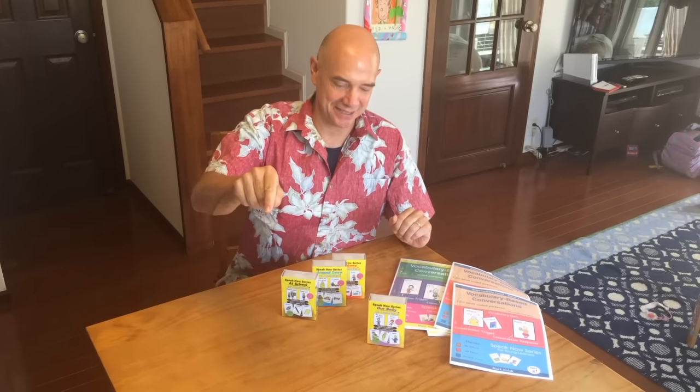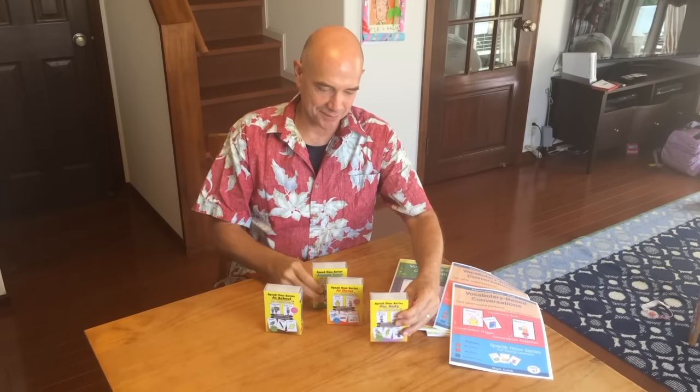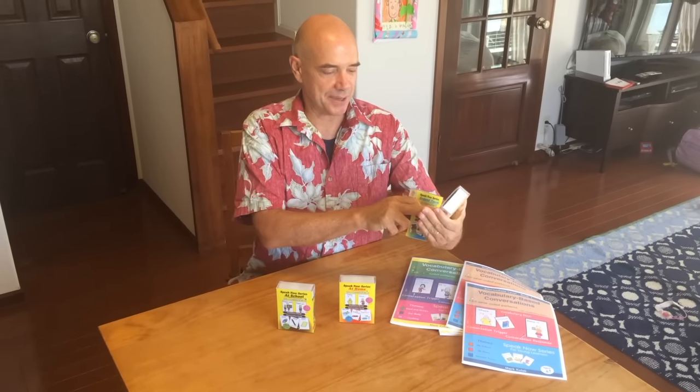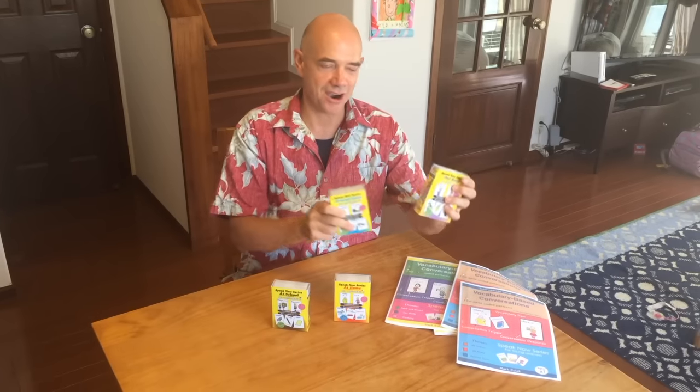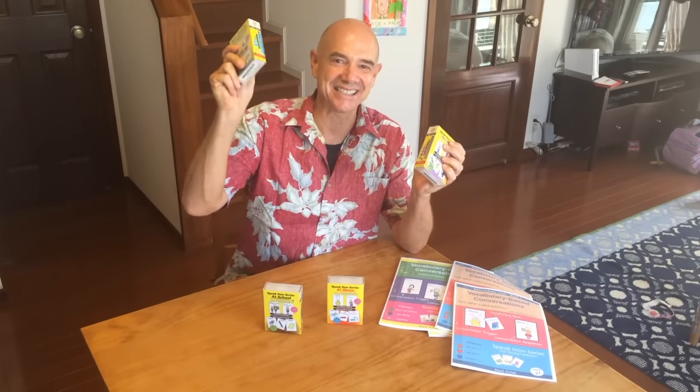Okay, I'm back again. I hope you enjoyed the videos. And if you liked them, please subscribe and touch the like button. And don't forget, we have four sets of vocabulary-based conversation cards. Okay, thank you, and we'll see you next time. Take it easy. Bye.